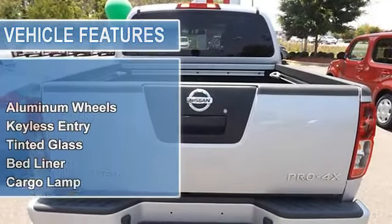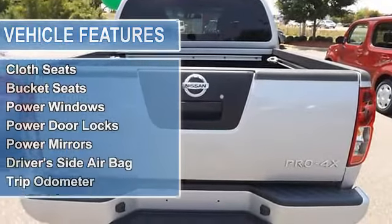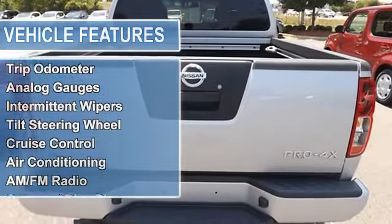Rear bumper, cloth seats, bucket seats, power windows, power door locks, power mirrors.